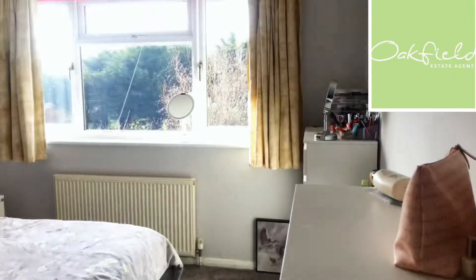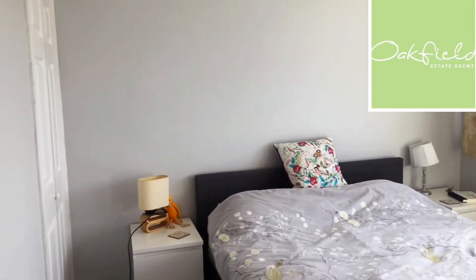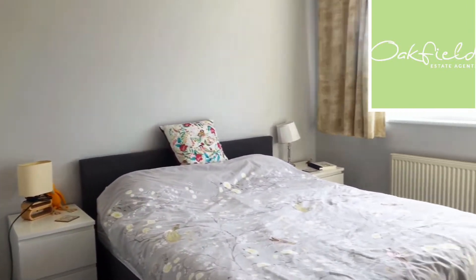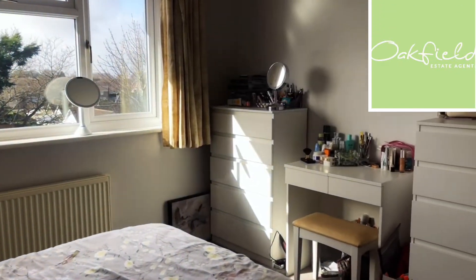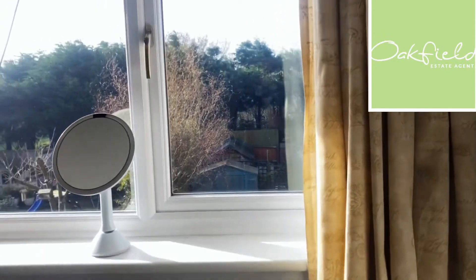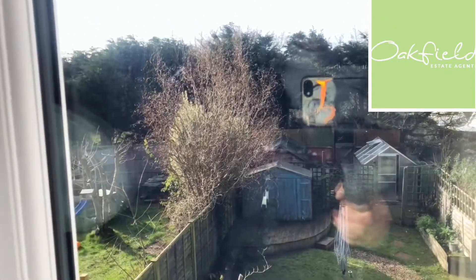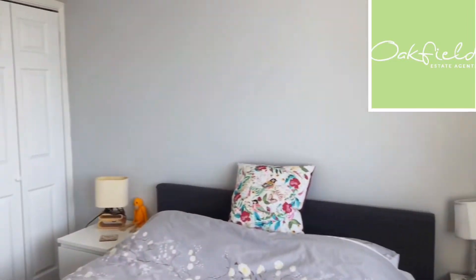Across the hall, this is the main bedroom. Again, this is overlooking the rear garden — another good size double. This one has got a built-in wardrobe as well. There's the outlook over the garden again, and you'll just see the wardrobe over there in the corner.